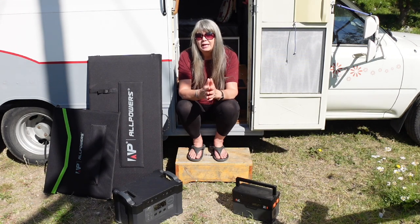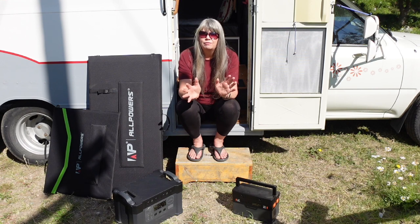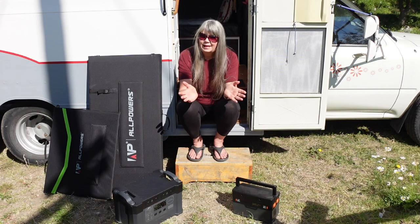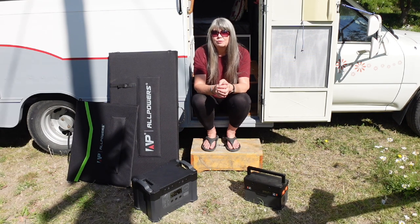Where we live, the power goes off fairly regularly. We came home from town after spending the whole day getting groceries and doing all our errands, with three coolers full of food that needed to go into the fridge and the freezers — and we came home and the power was off again. But because I have this new AllPowers S2000 power station, we were able to plug the fridge in and make sure that the food we brought back didn't spoil before the power went back on.